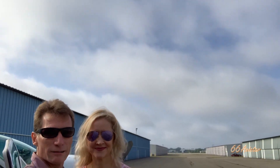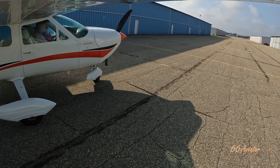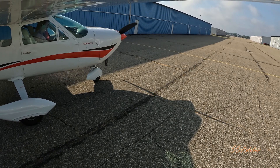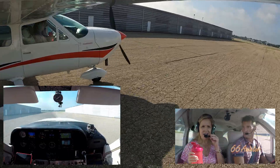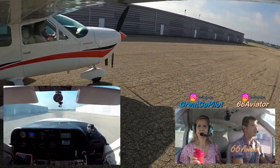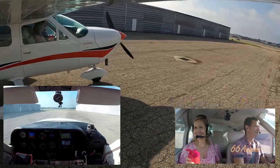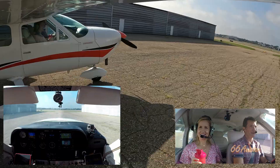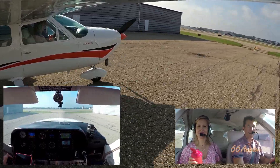Here we are in Pontiac, a little bit cloudy out, but we are headed to Mackinac Island. Going to get some fudge. Beautiful day — it's all clearing off. So much for instrument meteorological conditions; we might pass through a cloud.